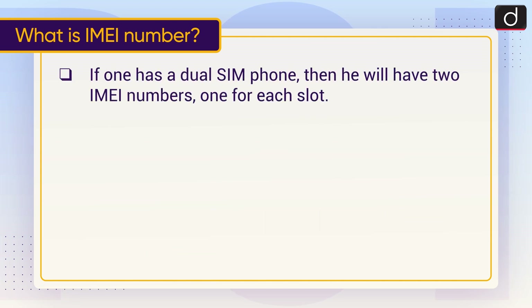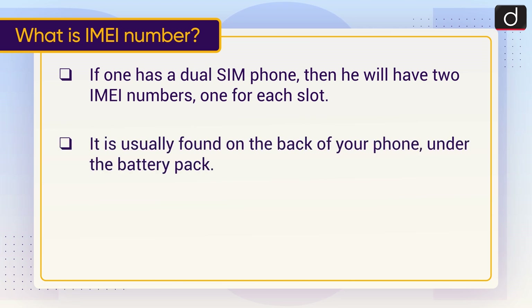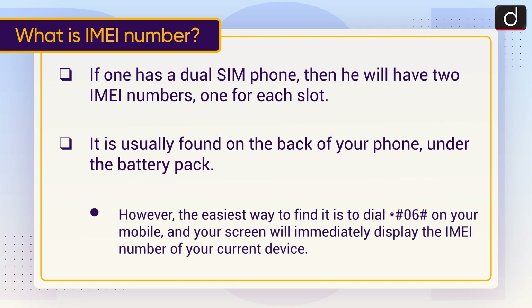If one has a dual SIM phone, then he will have two IMEI Numbers, one for each slot. It is usually found on the back of your phone under the battery pack. However, the easiest way to find it is to dial *#06# on your mobile, and your screen will immediately display the IMEI number of your current device.